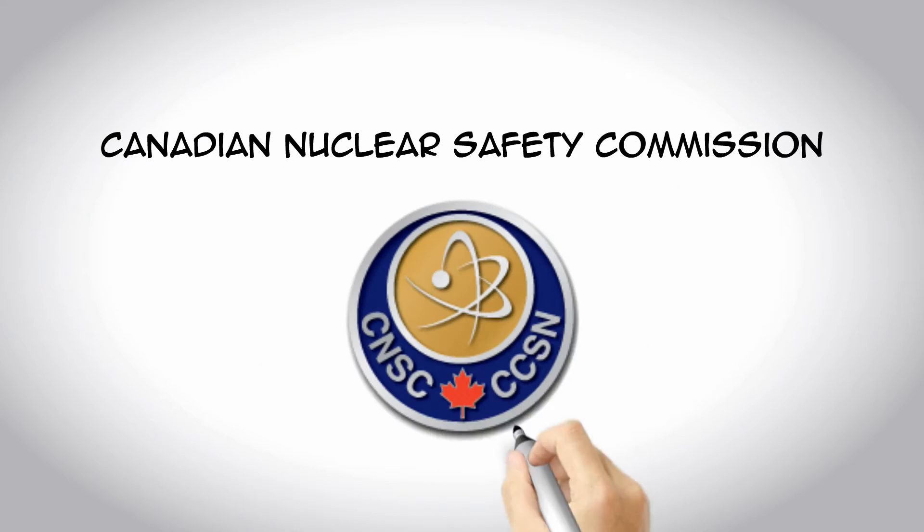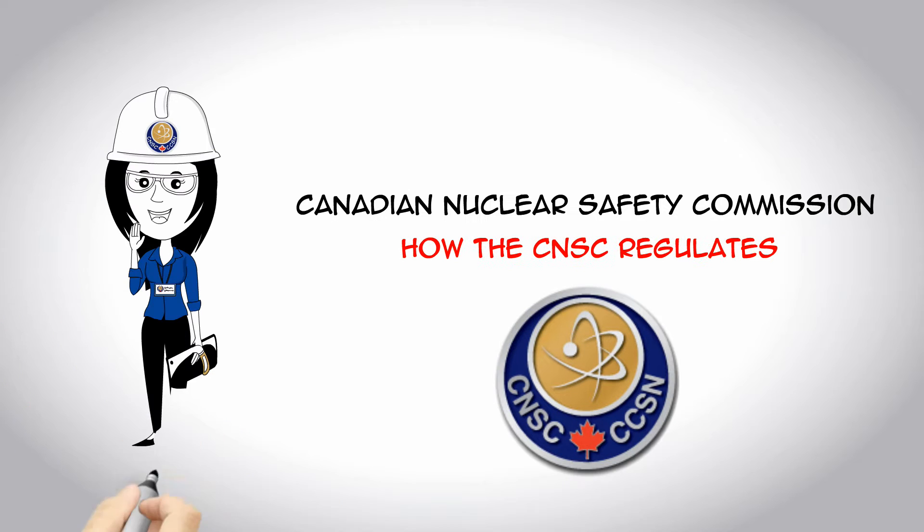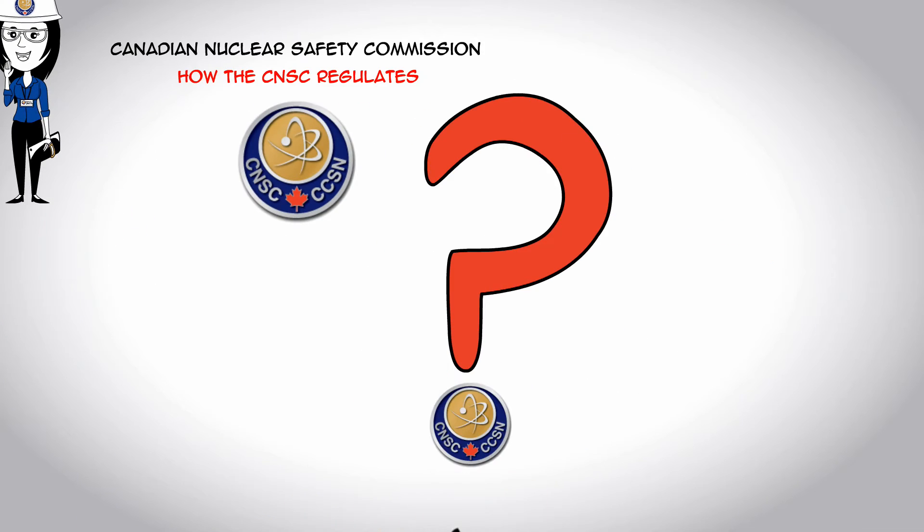The Canadian Nuclear Safety Commission, or the CNSC, regulates the nuclear sector to protect the public, workers, and the environment. So, how does it do this?